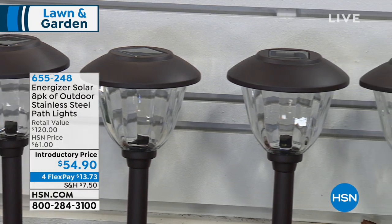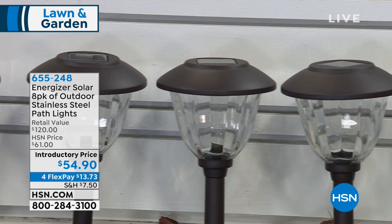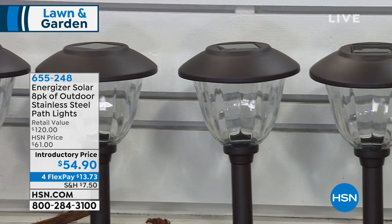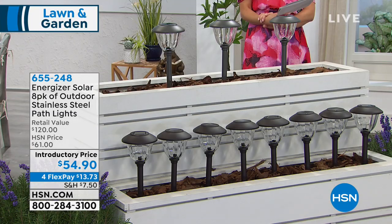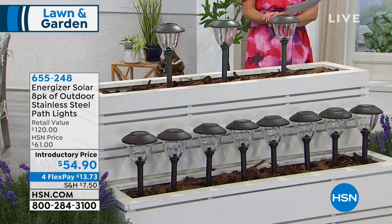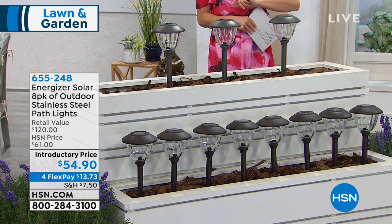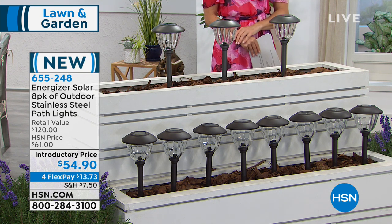That's coming up later in the hour. But first, let's shine a light on the Energizer 8-Pack of Outdoor Stainless Steel Lights. This is one of my favorite things every year — showing off these gorgeous outdoor solar lights. We do some of the best quality here at HSN. You're getting an 8-pack for $54.90.